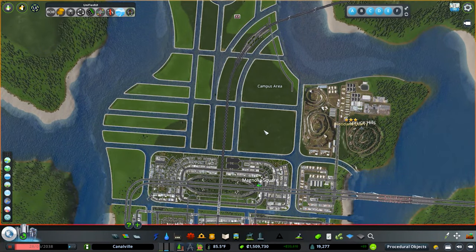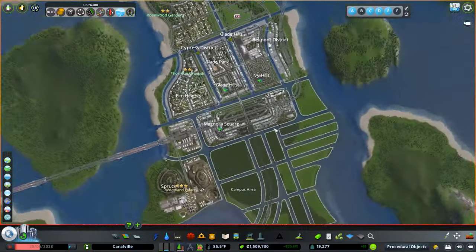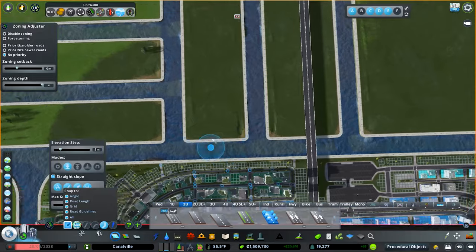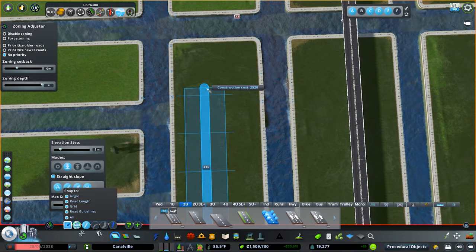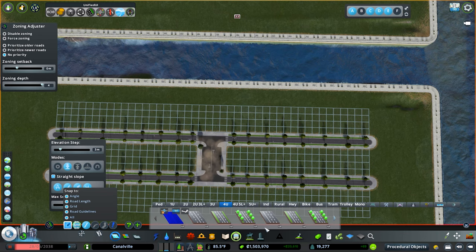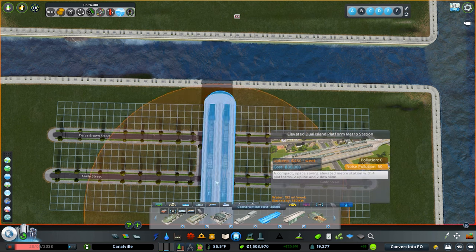The first thing I want to jump into is a transportation network before we get to our university. Having transportation to your university is super important, especially as your city gets larger. People will stop going the further they are from campus, so I felt like it was a really good time to put in some metro. We have ferries and a bus network, but our bus really isn't super extensive. I'm not a big fan of buses, so what I want to do is come in here, attach this up, and go to a bigger transit hub — probably this Elevated Dual Island Platform Metro.